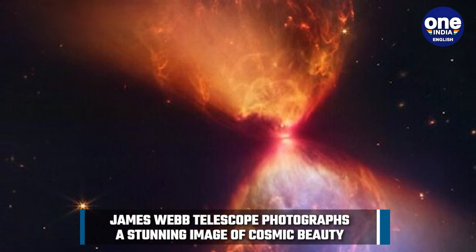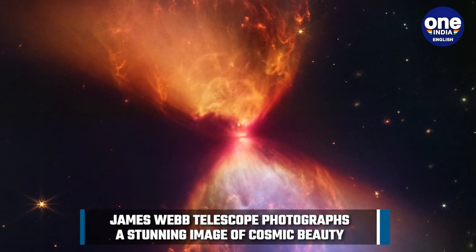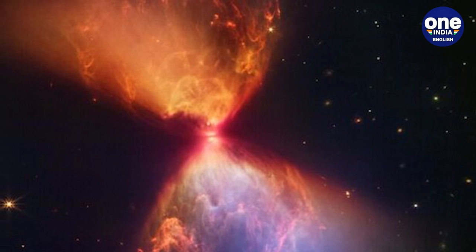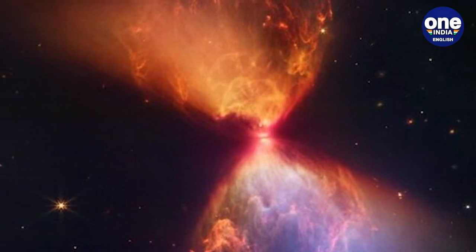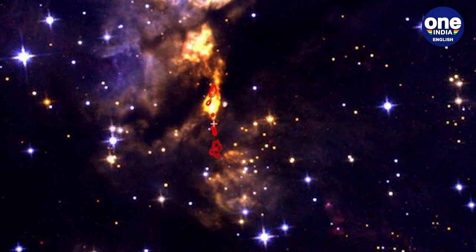The protostar, which is just 100,000 years old and at the earliest stage of star formation, is not yet able to generate its own energy. The surrounding black disk, which is about the size of our solar system, will feed material to the protostar until it eventually reaches the threshold for nuclear fusion to begin, the statement said.